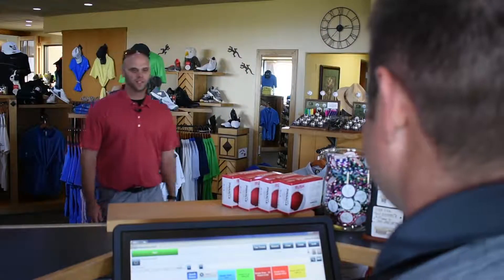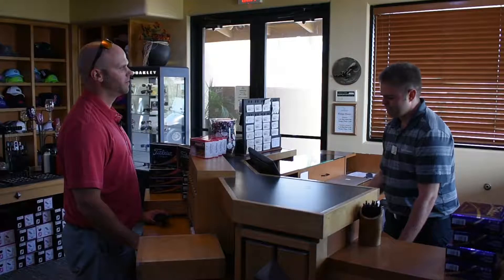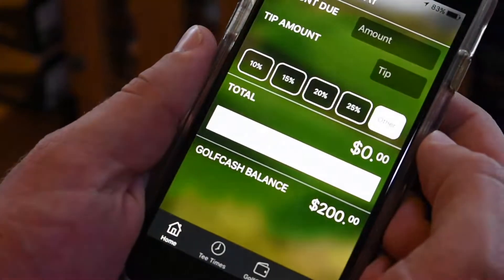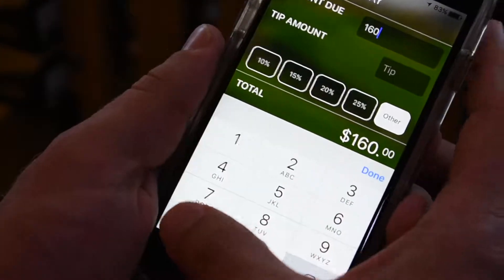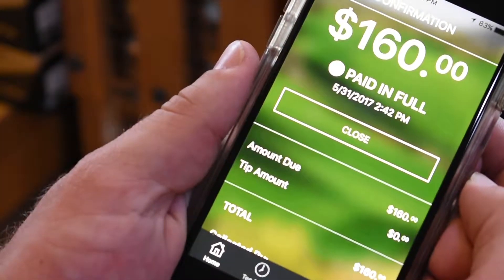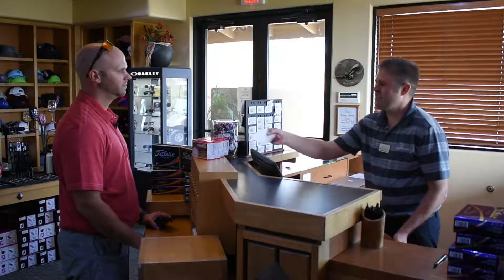Morning. Greetings. Checking in for 8 o'clock. And how many pull carts are you paying for? Four. Alright, that'll be $160. I'm gonna pay with Golf Cash. Great. Use Golf Cash to pay for your greens fees in the golf shop in just a couple taps. All set. Thank you.